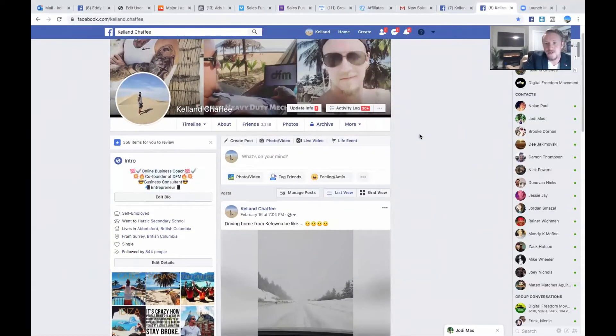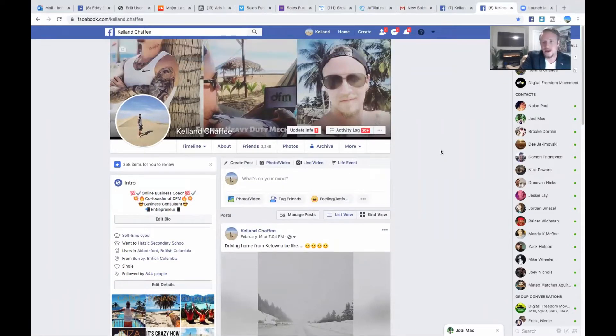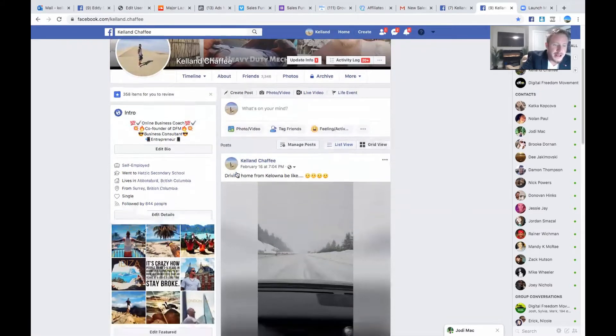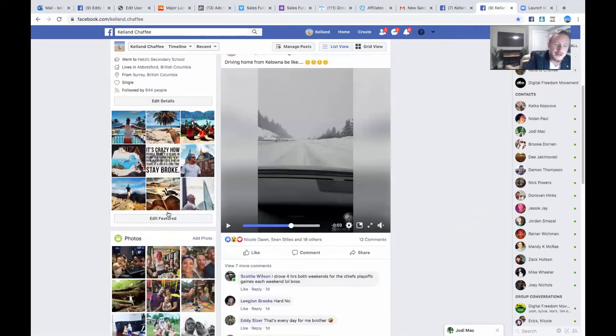You don't want someone to have to snoop through 28 pages of content to understand what you're all about. So have a nice, clean intro. Then there's something called featured photos — virtually nobody uses these anymore. Make sure you do. You can have up to nine different featured photos. Same rule applies: add the same filter and the same grain filter to every single photo.